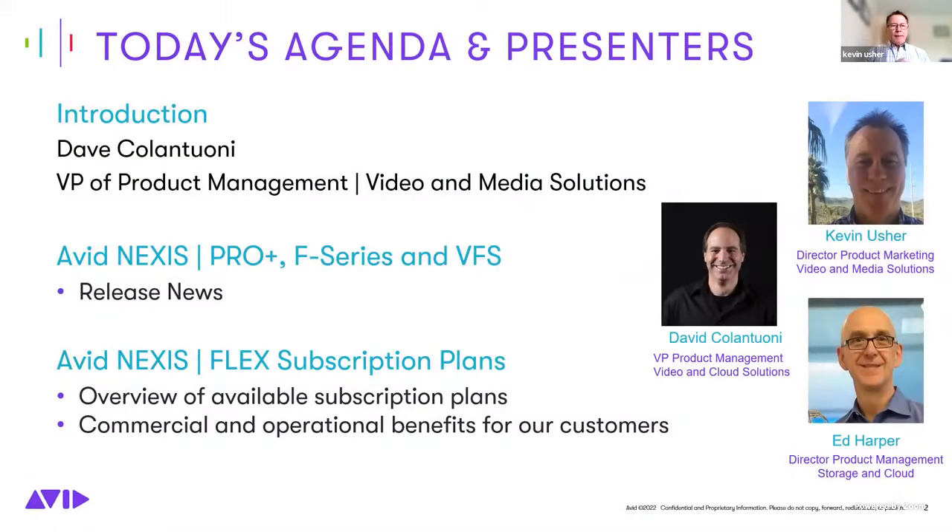Today's agenda and presenters: we have Dave Colantuni, VP of Product Management for Video and Media Solutions at Avid; myself from Product Marketing for Avid Storage; and Ed Harper, Director of Product Management for Storage and Cloud. We'd like to kick off today's session with a quick introduction from Dave.